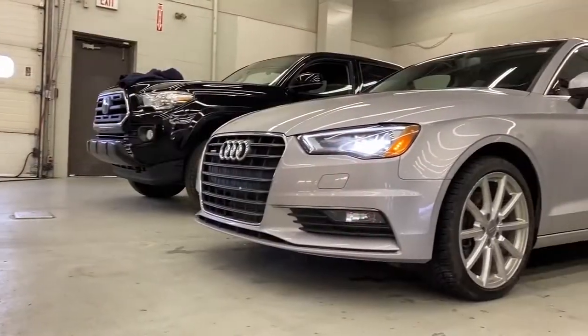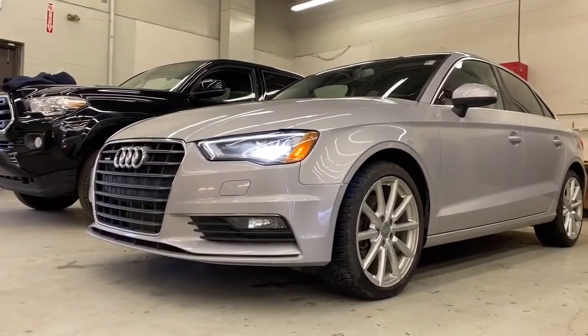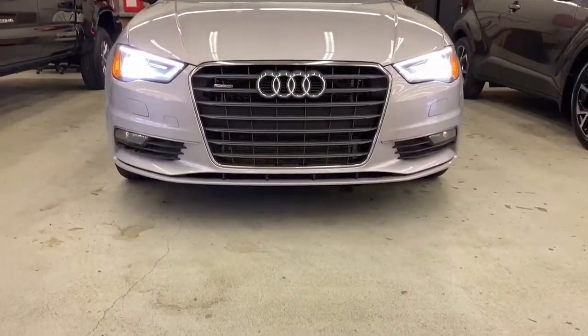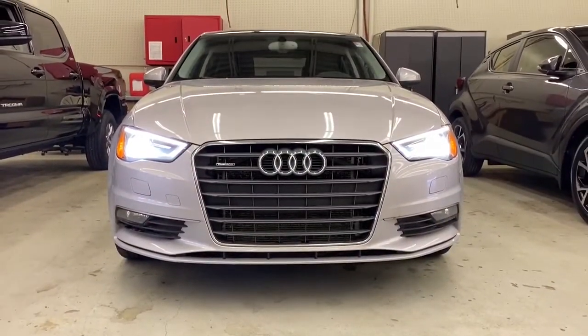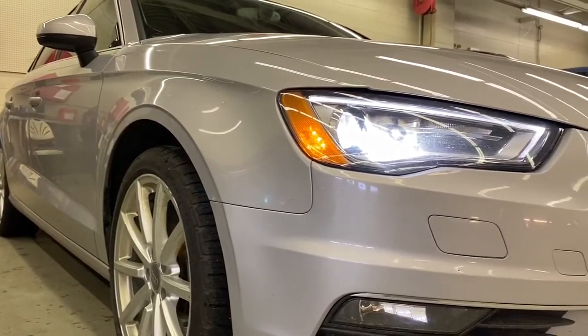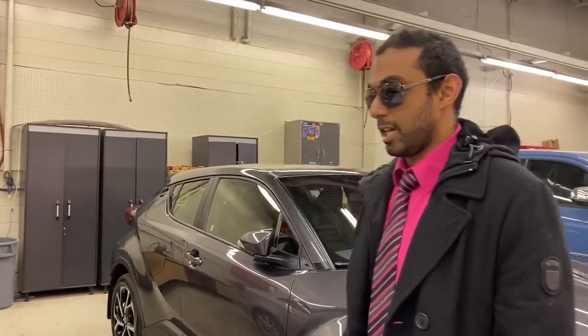It's the 2015 Audi A3 Quattro. One thing I love about this vehicle is it's aesthetically pleasing, really nice to look at. It's got the sport style LED headlights, which are awesome, and it also has the performance tires which go great with the all-wheel drive. Let's take a look inside.